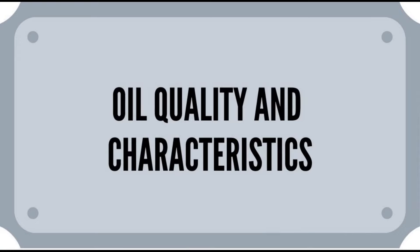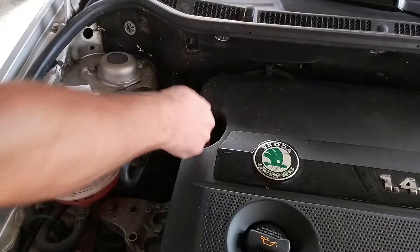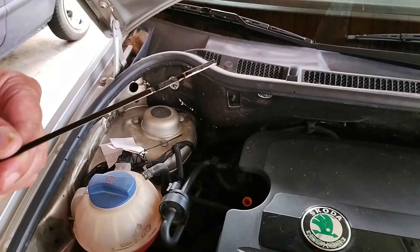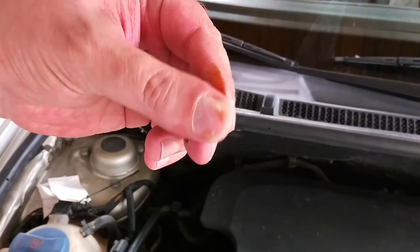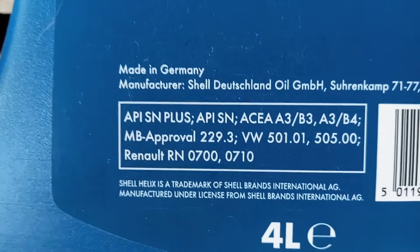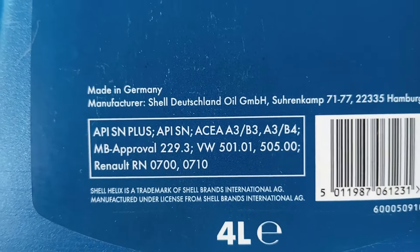Oil quality and characteristics. If the engine oil is of low quality, or even worse, it has the wrong characteristics, it can also seriously affect the oil pressure. Low quality oil loses viscosity fast and you soon get the effect of worn out oil, although you've changed it. With the wrong characteristics, it's even worse as it not only affects oil pressure but can even damage the engine.